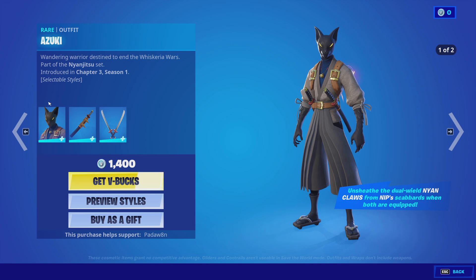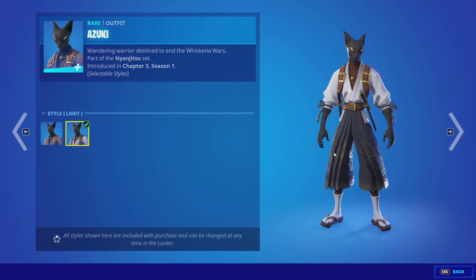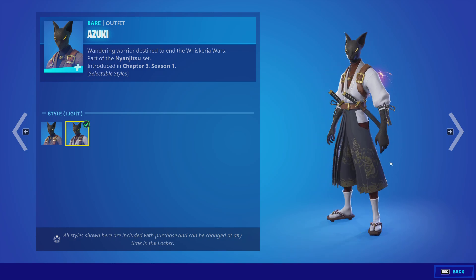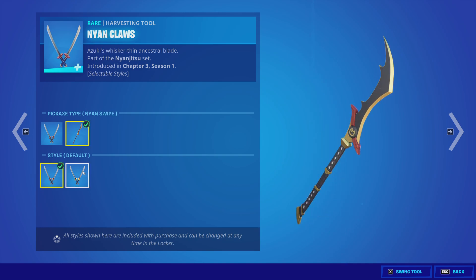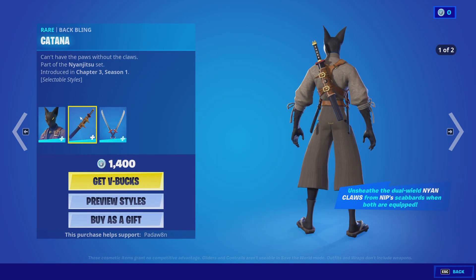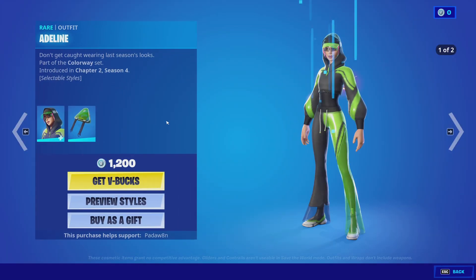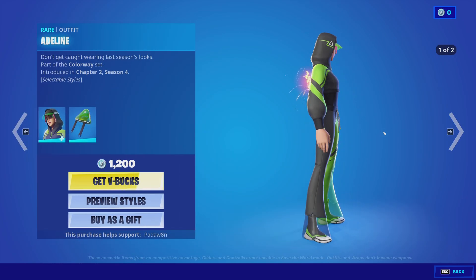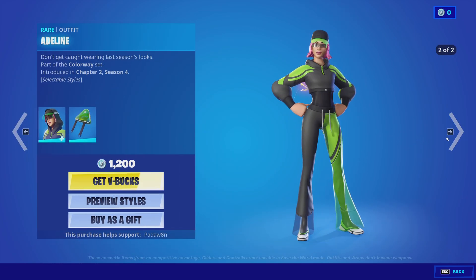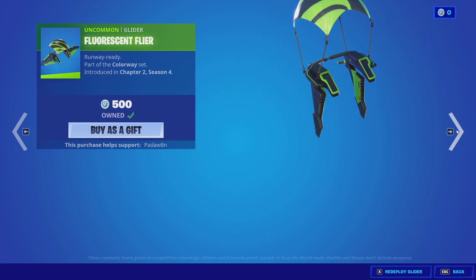We got the new Azuki skin — that's neat, interesting I guess. With the Katana back bling. Then we got the Adderland with the Angular Chick back bling. This one has two styles. I've never seen anyone use this skin — it's such a weird skin. Also the Cycle Sticks pickaxe and the Fluorescent Flyer.